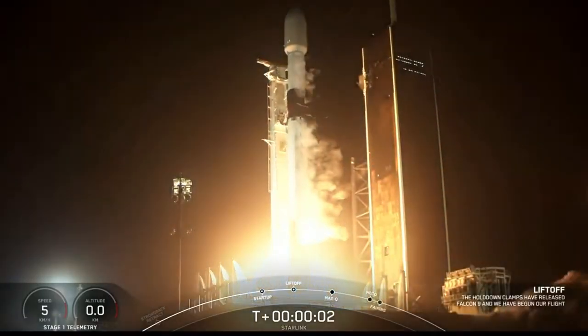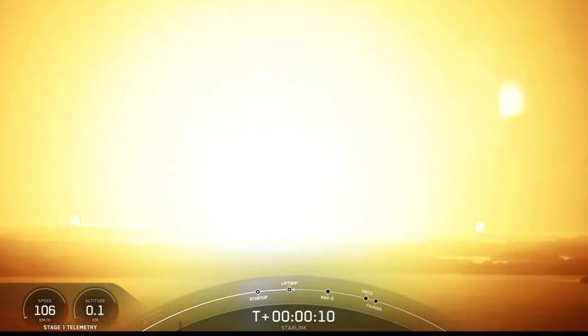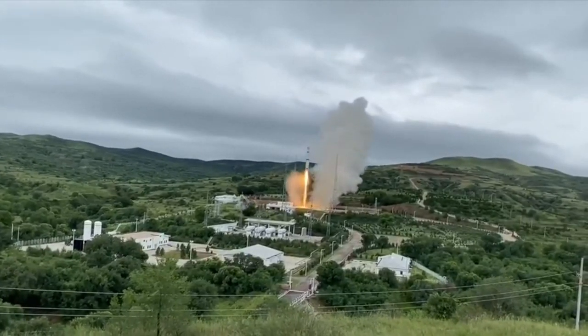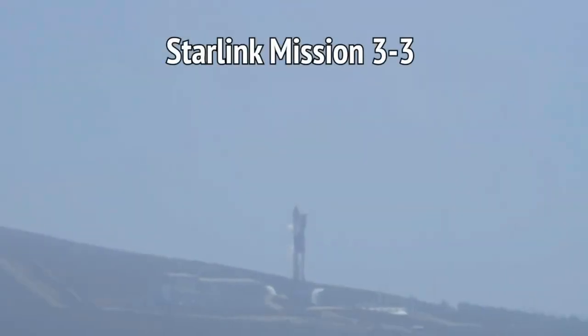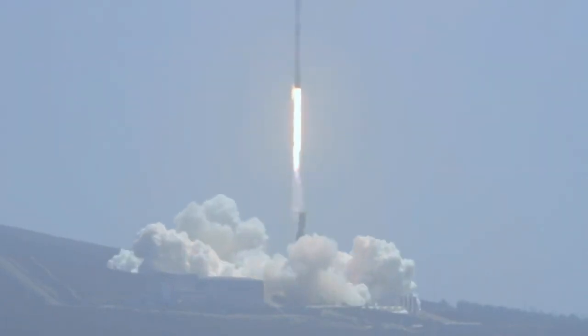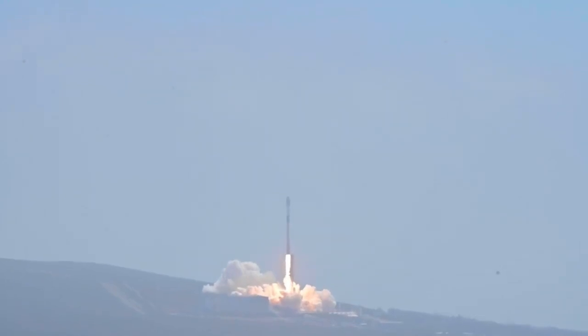On the 10th we saw another launch of 52 Starlink satellites from Florida. Also on the 10th, a Long March 6 — the cryogenic version — launched a handful of remote sensing satellites into sun-synchronous orbit. On the 12th there was a Starlink launch out of Vandenberg, which Scott tried to see with binoculars. The booster for this was notable because it had previously launched Crew 1 and Crew 2 from Florida as recently as June, then was shipped across the country to support west coast operations.